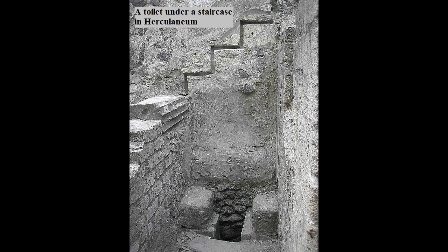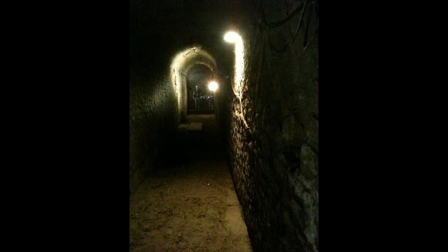Some were situated in upper stories, serviced by what must have been distressingly leaky terracotta pipes. Few private toilets were connected to the sewers, for the excellent reason that they had no traps, and thus allowed everything in the sewers, from noxious gases to clawing rats, to make its merry way into one's home.